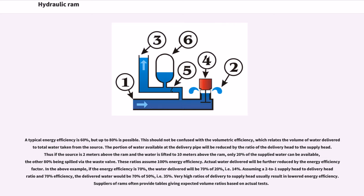These ratios assume 100% energy efficiency; actual water delivered will be further reduced by the energy efficiency factor. In the above example, if energy efficiency is 70%, the water delivered will be 70% of 20%, i.e. 14%. Assuming a 2-to-1 supply head to delivery head ratio and 70% efficiency, the delivered water would be 70% of 50%, i.e. 35%. Very high ratios of delivery to supply head usually result in lowered energy efficiency. Suppliers of rams often provide tables giving expected volume ratios based on actual tests.